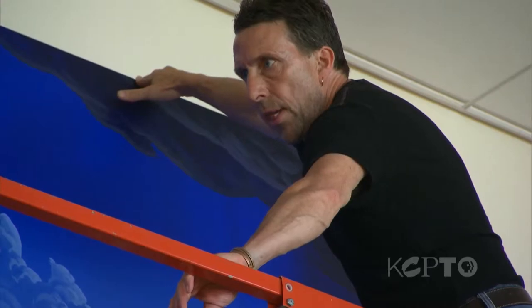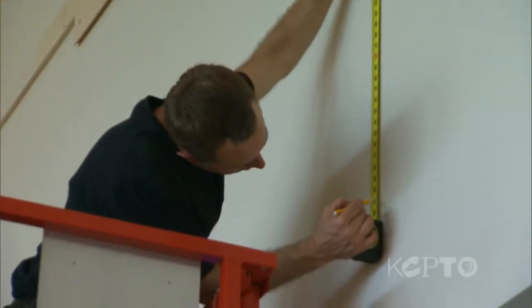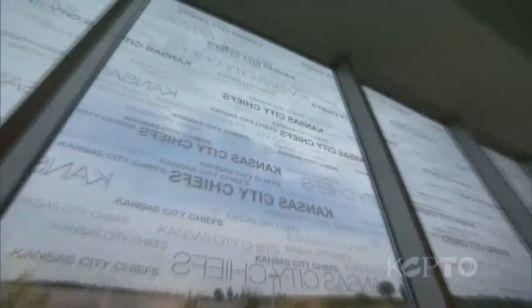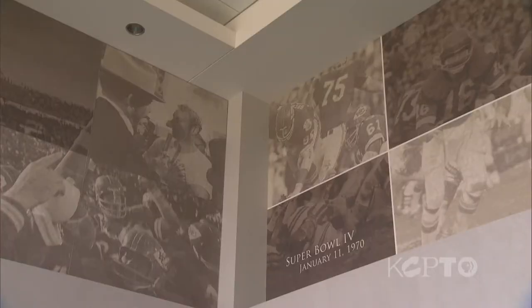During the design phase on the new Arrowhead, we talked about the possibility of doing this because we recognized that we were going to have some big open spaces, a lot of very large walls, and we didn't want to overdo it with Chiefs-related theming. There's certainly some of that on this level, but it gave us an opportunity to do something different.